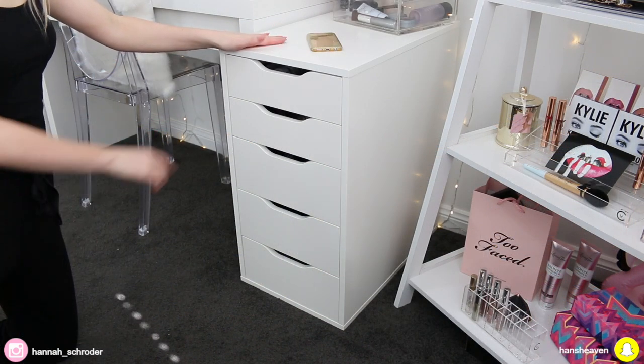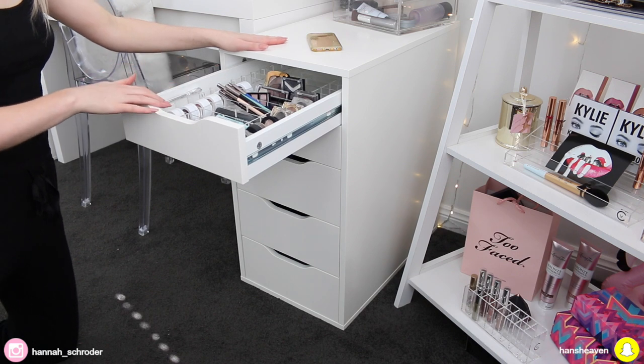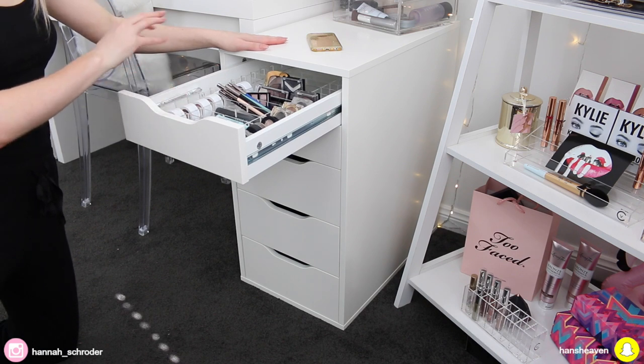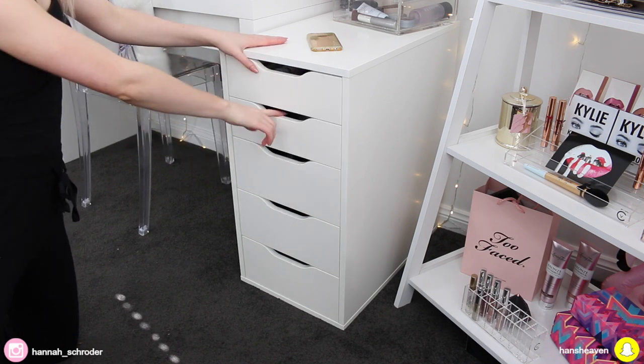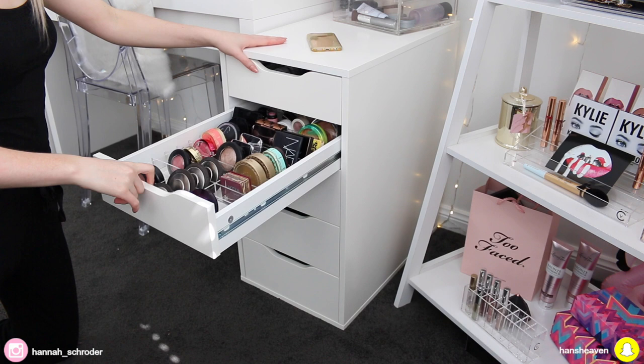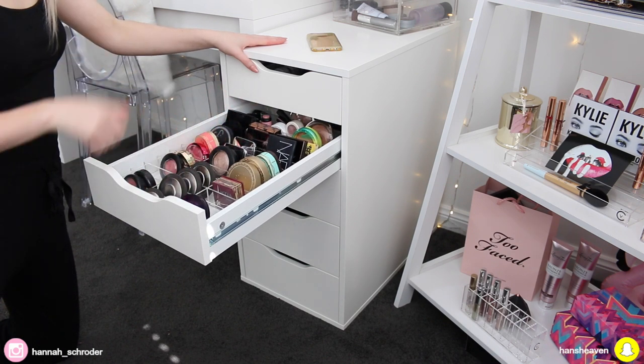Here is my IKEA Alex 5 Drawers. In the top drawer I have single shadows and eyeliners and just little pencil-type products — it's not very exciting, that top drawer. The second drawer is all sort of compacts, so I've got bronzers here, highlighters here, and blushes here.